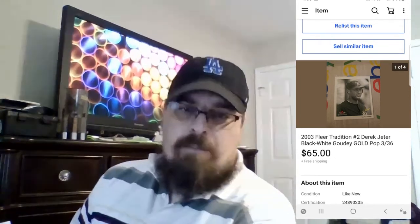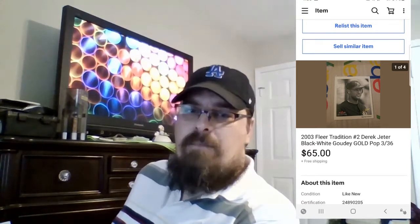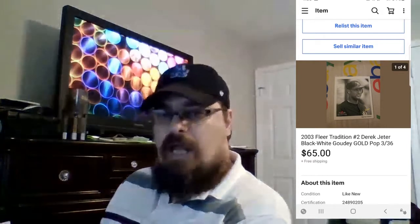This is a 2000 Fleer Derek Jeter Golden White — a short print. There were only 36 of these printed, and this was number three. The only other comp I found on eBay was for $200, but it had the strikethrough, meaning it sold on a best offer. So I put mine up for $100. I had it up for probably almost four or five months, going back and forth with a buyer — he sent an offer, I countered, back and forth — until we agreed. I sold this one card for $65.